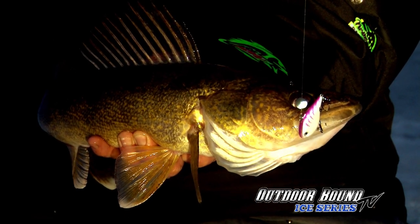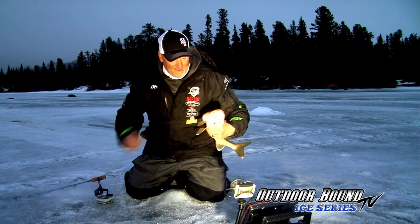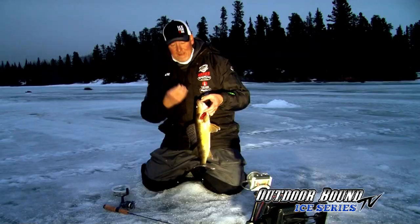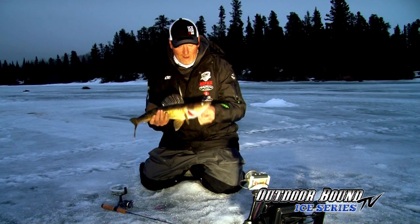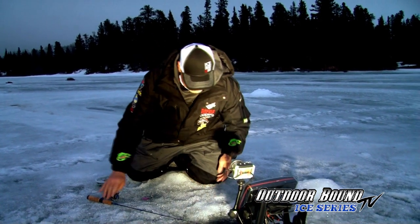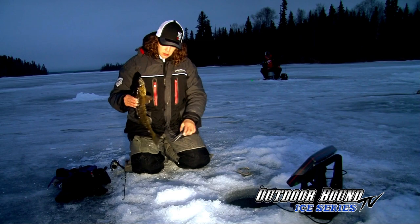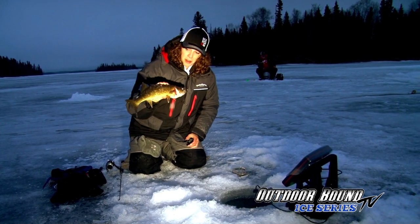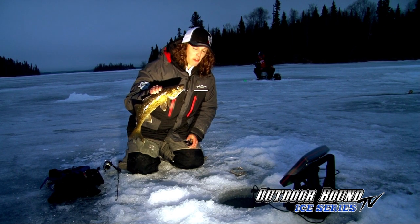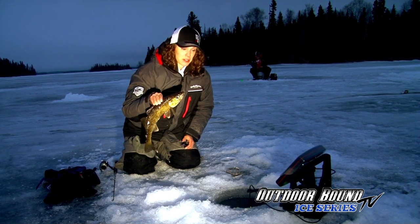Incredible northern Manitoba walleye — look at them all flared out. We're getting dark here, so let's see if we can get some of these big girls on the ice. Barbless hooks here in Manitoba — let's get this guy back in the water. I just caught another nice walleye on the VMC rattlespoon. I can see about four more walleye on the bottom of my screen, so I'll throw this guy back and rattle them in.